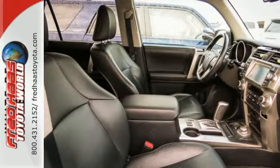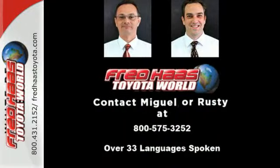The rugged 4Runner offers tremendous value with a low cost of ownership, high resale, and the always rock solid Toyota reliability.